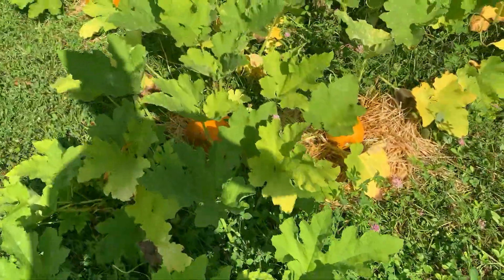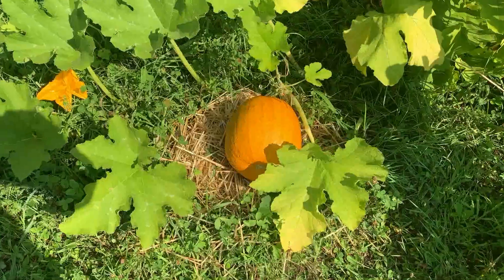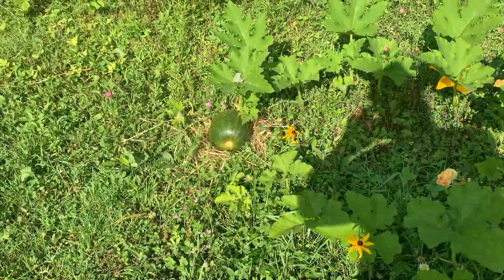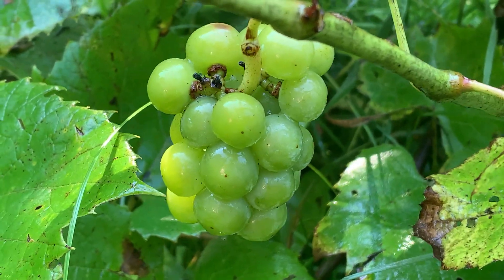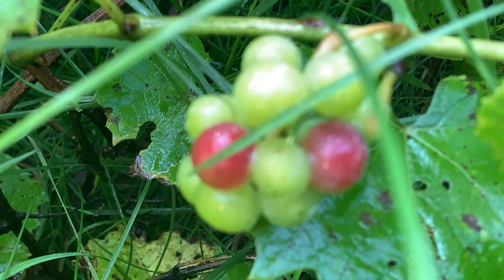Take a minute to check out the pumpkin patch. My grapes are starting to ripen — I'm all excited! And another bunch right here, and another bunch tucked away. Look at that!